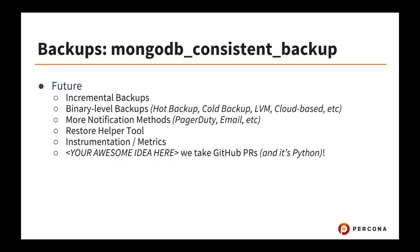Future features that aren't yet available include incremental backups — that's being worked on with no ETA currently. Binary level backups are also not yet supported in the tool. Notification methods like PagerDuty and a restore helper tool are also planned. The tool is written in Python and contributions to the code are accepted.